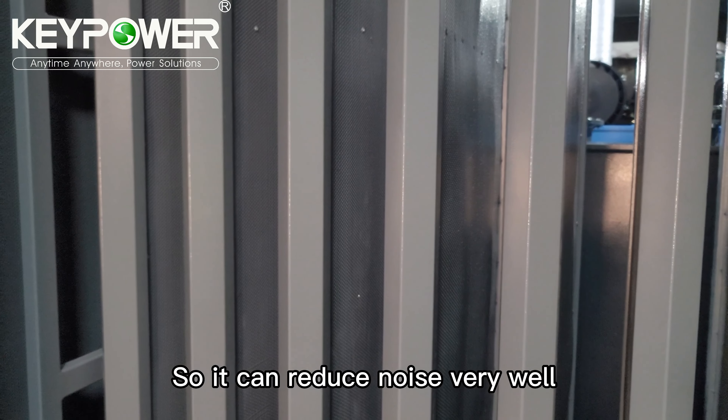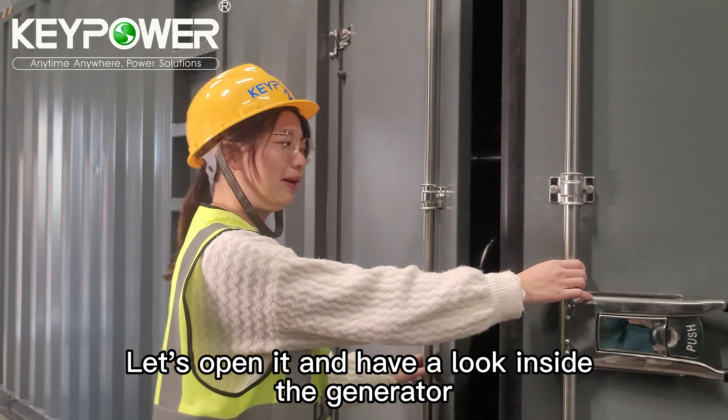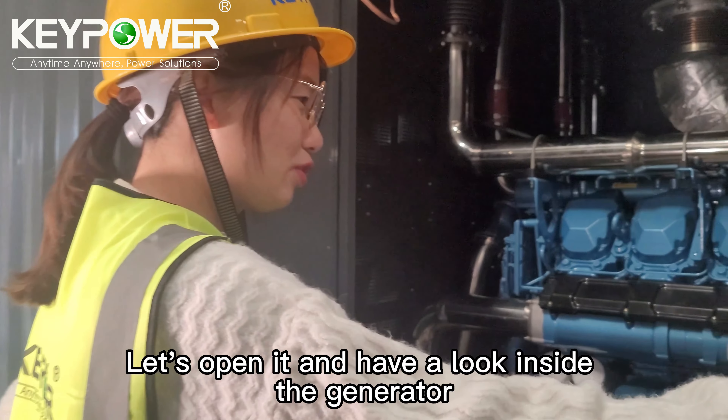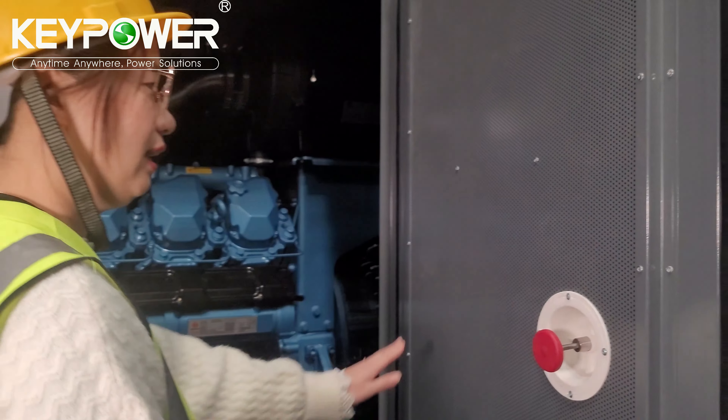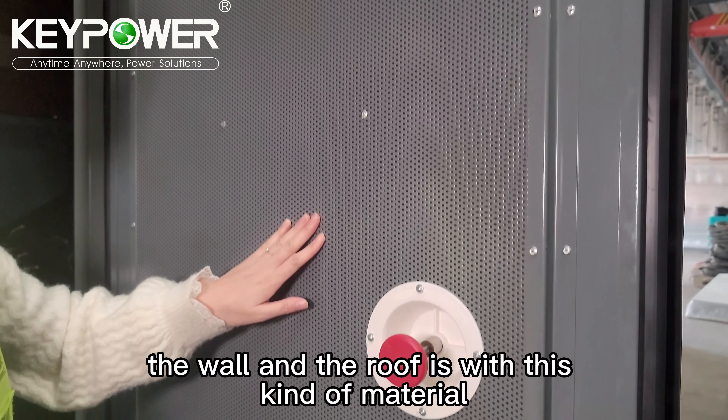So it can reduce noise very well. Let's open it and have a look inside the generator. Inside, the wall and roof are made with this kind of sound-absorbing material.